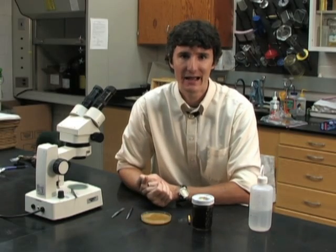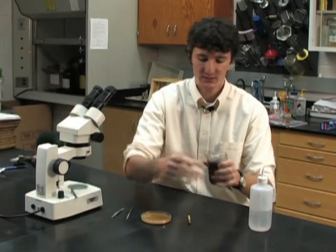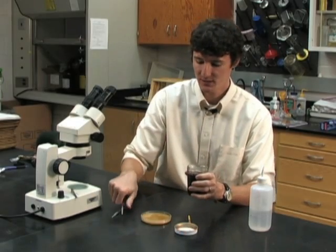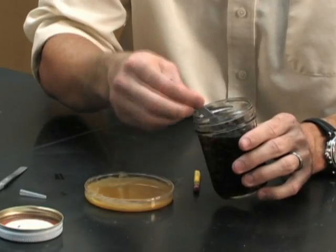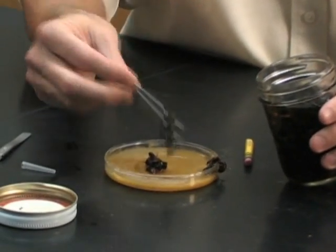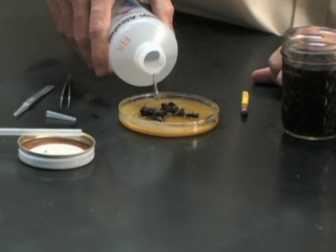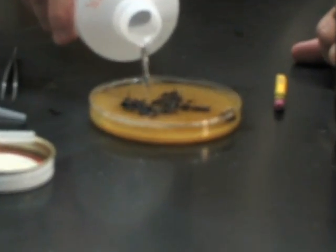Now that you have the proper equipment, you can actually dissect your bees yourself. But let me share exactly what happens when we receive your tracheal mite samples. First, we will remove about 10 to 20 of the bees from the alcohol sample and put them on our petri dish or wax surface. Next, we will flood the petri dish with alcohol to completely cover the bees. Once this has occurred, we will pick up one of your bees and grab her by her wings.